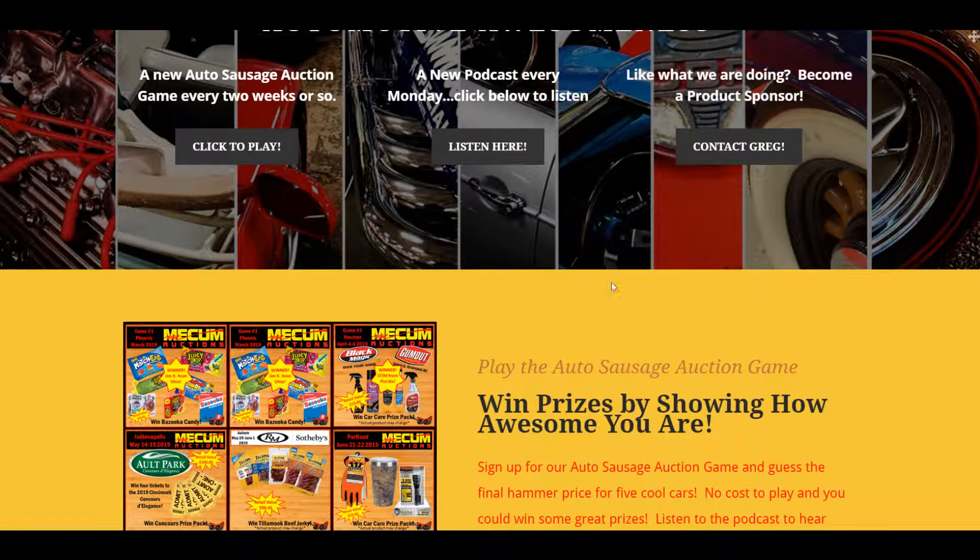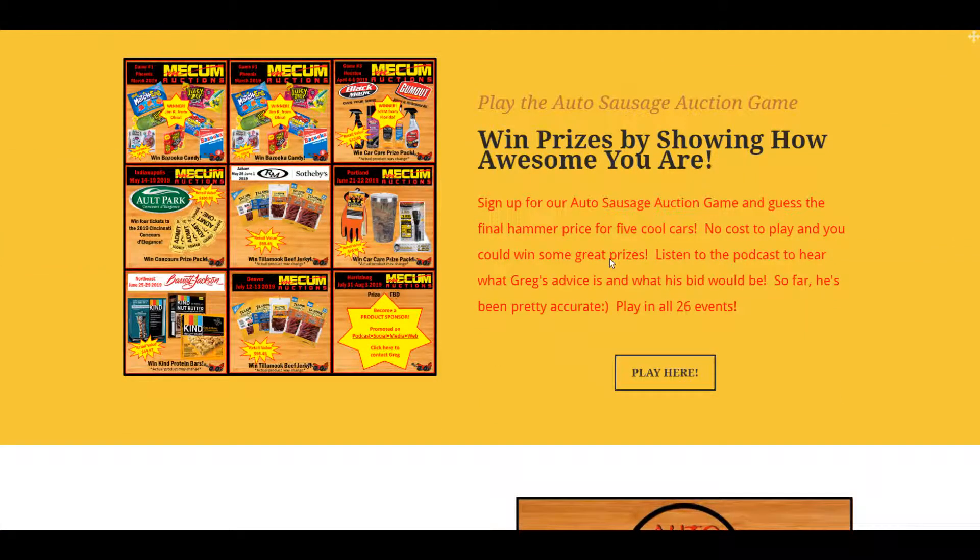So all that's on the homepage. And then if you scroll down, you can check out and try to guess — not bid, but guess — what the price will be for the five cars I picked for the Indianapolis auction. I've got four tickets for the Cincinnati Concours Elegance coming up. The next prize pack will be the Sotheby's auction at Auburn — it will be $100 worth of Tillamook beef jerky. And then the Portland auction in June for Mecham: a car care pack with an LED flashlight, a $20 tumbler, and work gloves — about a $71 value.